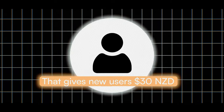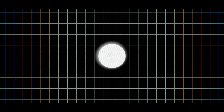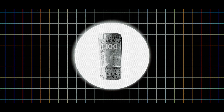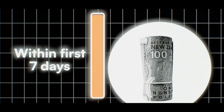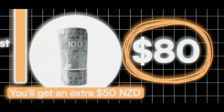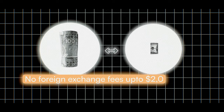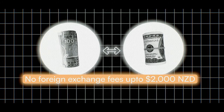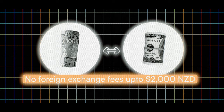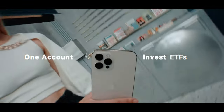Tiger Brokers is also offering a promotion that gives new users $30 NZD when they first sign up and fund their account with any amount. If you fund your account with $2,000 NZD within the first seven days of signing up, you'll get an extra $50 NZD — meaning you could get up to $80 NZD when you first sign up to Tiger Brokers. There are also no foreign exchange fees for exchanging up to $2,000 NZD to USD per month, plus up to four basic transaction fees waived for US and Australian stocks.